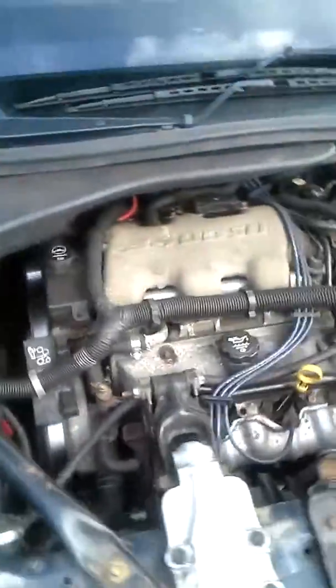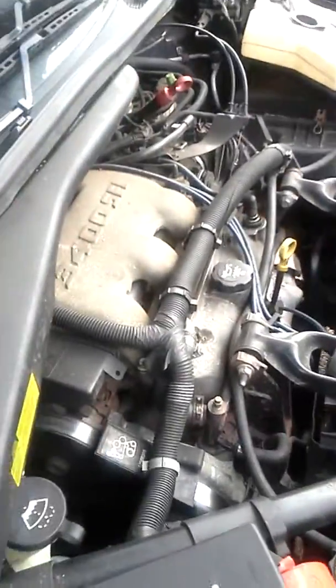Open the hood. The engine runs great — 6-cylinder, 3400, new belts. Battery's about 6 months old.